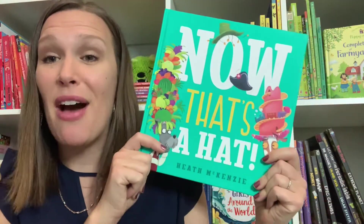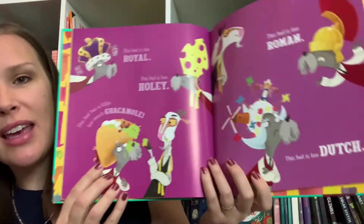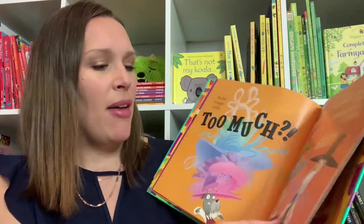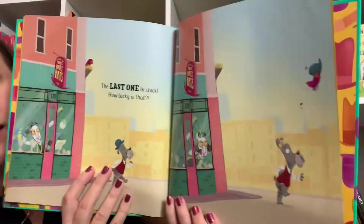My very favorite silly story we just came out with is Now That's a Hat. This is a rhyming story, which is always my favorite kind of book, and it is super, super silly. I read it to my kids with funny voices and we all get a good giggle about this guy that just can't find the perfect hat — and when he finally does, uh-oh!